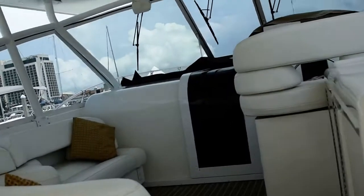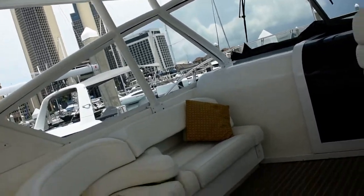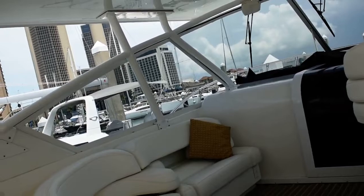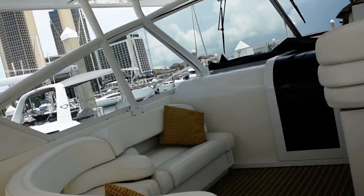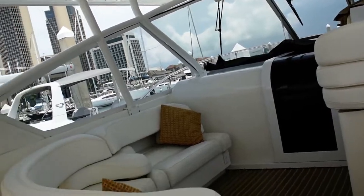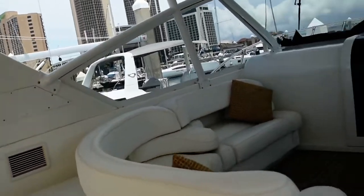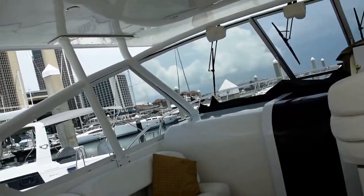Forward of the aft cockpit is a nice wraparound L-shaped seating area. All fresh custom upholstery, professionally done. Very nicely appointed seating area facing both forward and aft. Great lounging area here for entertaining.